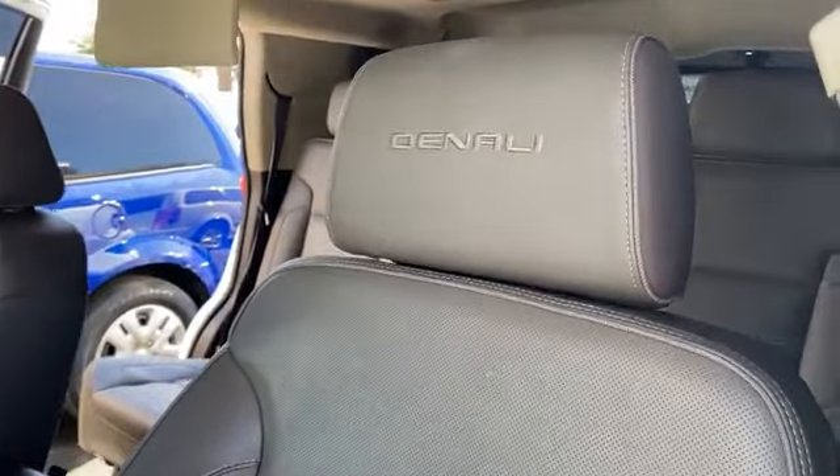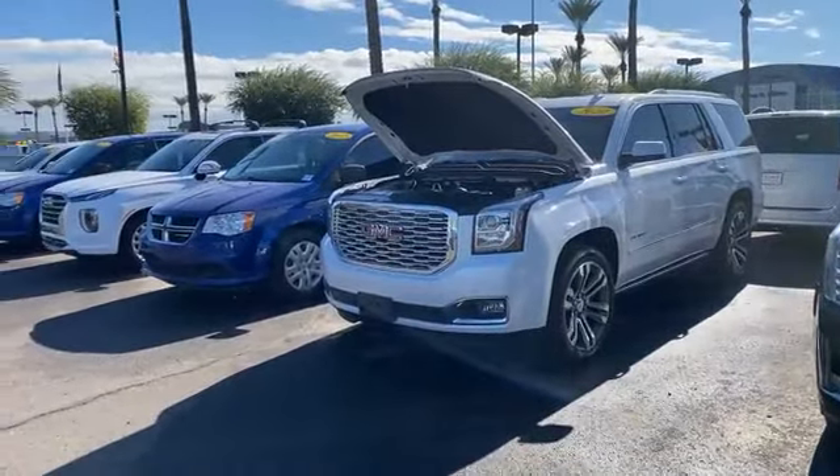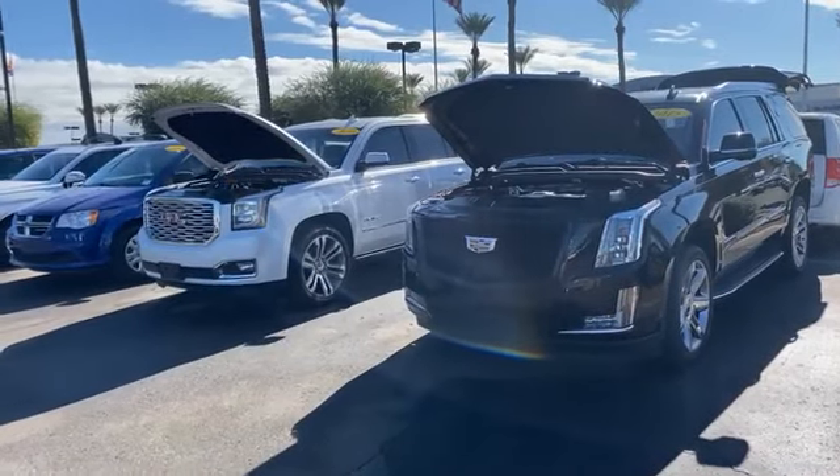The Denali has four-wheel drive, a brake controller, a touchscreen, a pop-up screen, and heating and cooling throughout — very comfortable trucks. They're both available, Denali versus the Escalade, so you can travel very comfortably in either of these SUVs.